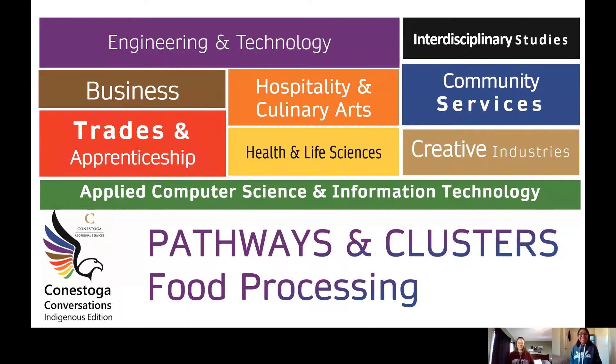Welcome to Conestoga Conversations Indigenous Edition. In this series, every conversation with student recruiters will be exploring the programs, pathways and clusters at Conestoga College. From a one-year college certificate to a four-year honours degree, Conestoga has multiple ways to help you reach your goals. In today's conversation, we're going to be talking about the food processing programs at our Cambridge campus.